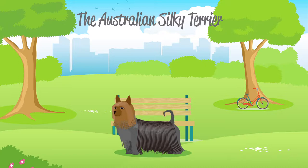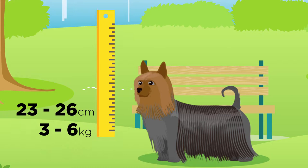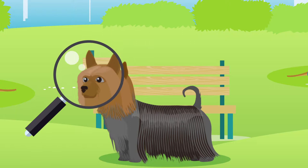The Australian Silky Terrier is considered a small dog, which typically grows between 23 and 26 centimetres in height, and can weigh between 3 and 6 kilograms. Australian Silky Terriers have several defining features, including their vertical pointed ears, small dark eyes, and tail that curves upwards.